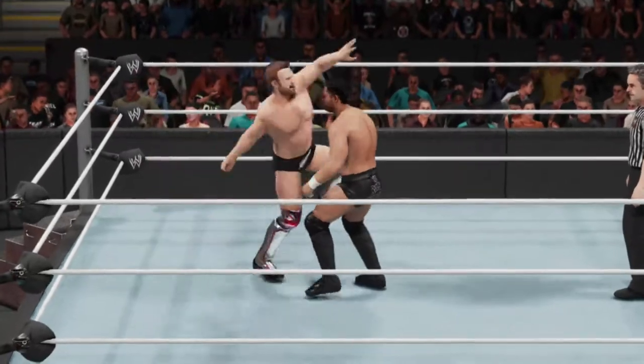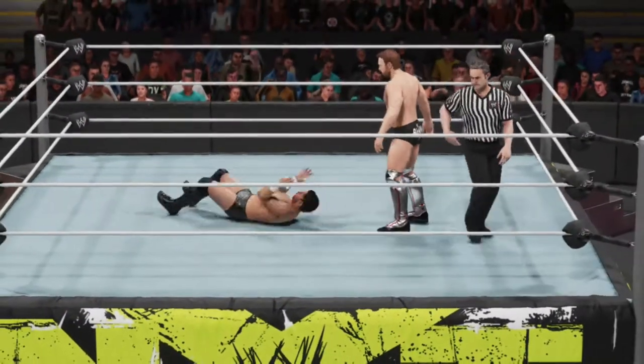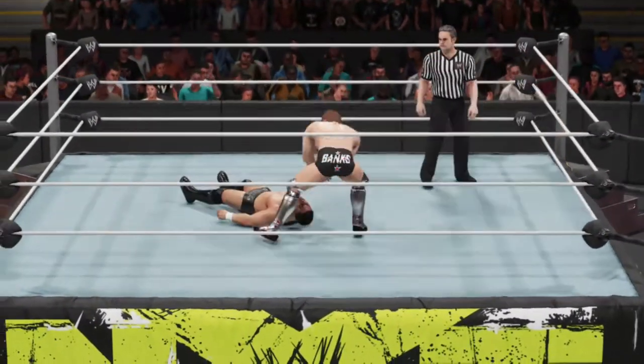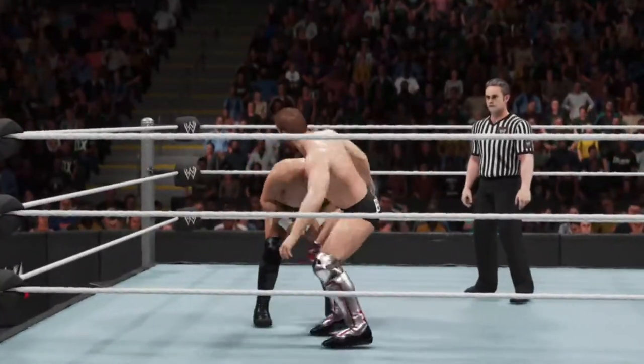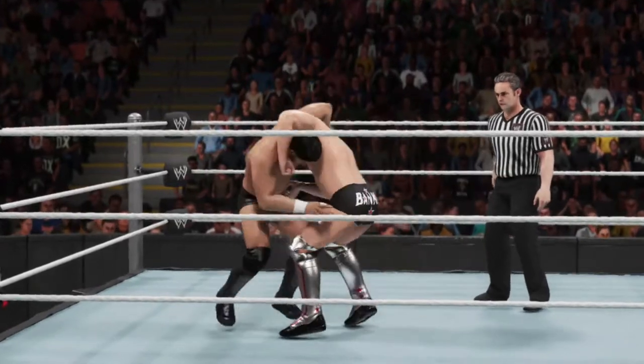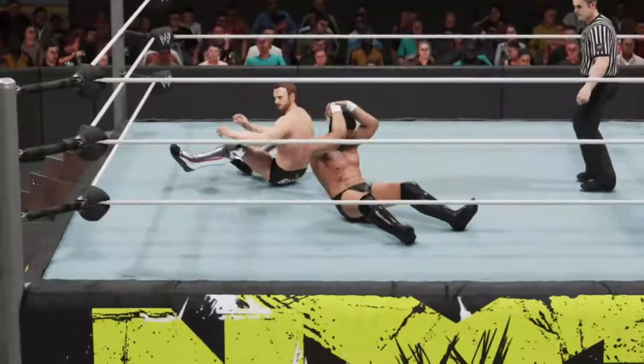Drop kick hits the mark. Showing off some of his speed there — knocked him right off. Yeah, no kidding. Oh, here we go. Man, that hurt.